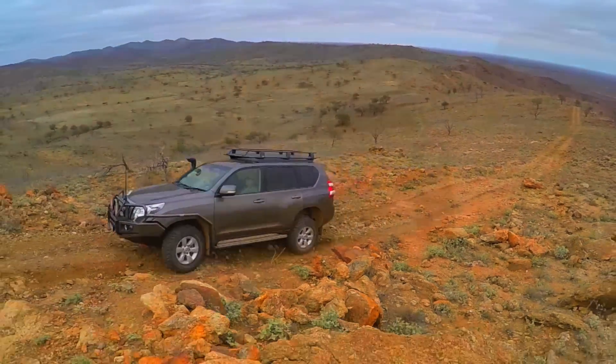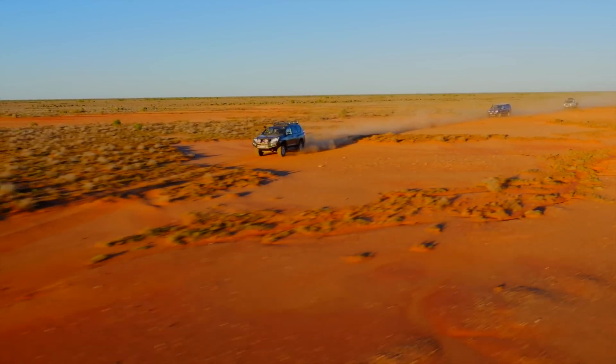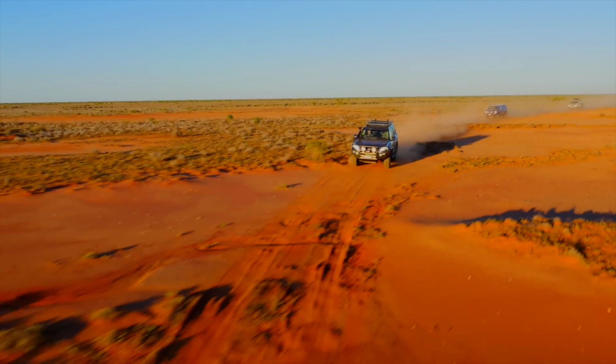Whether scaling mountains, cruising up the beach or venturing into the outback, BP-51 will provide the ultimate in ride, comfort and control.